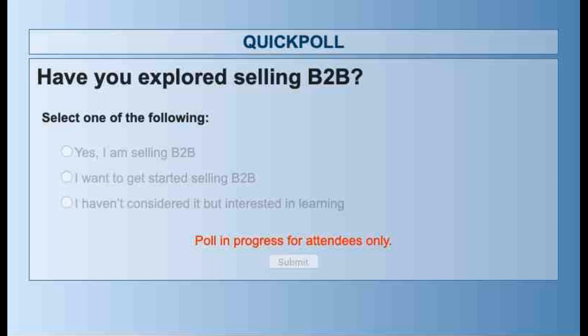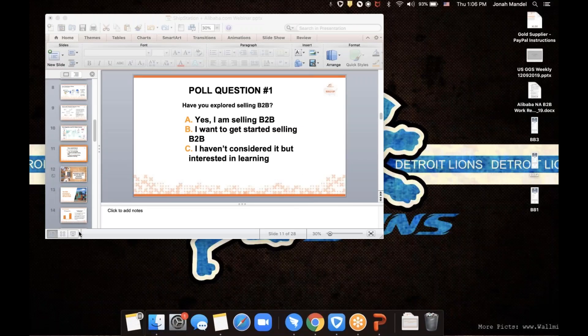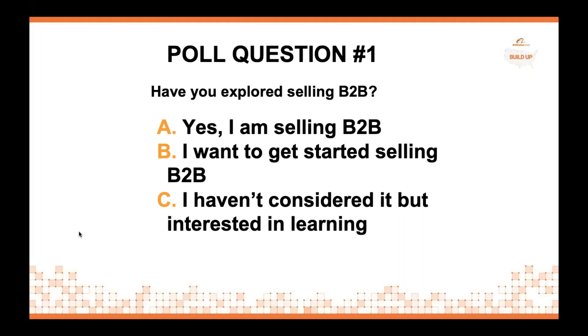The results are in and it looks like the majority of attendees today are not selling B2B, but are interested in getting started. That's a great segue into the next part of our presentation where Jonah is going to provide an overview of the B2B e-commerce opportunity.